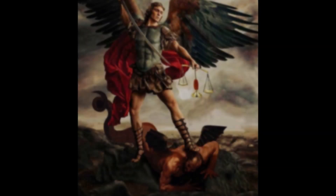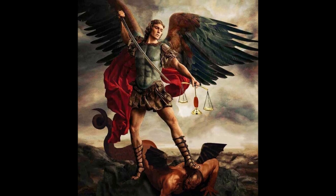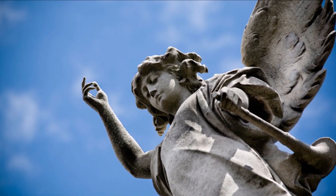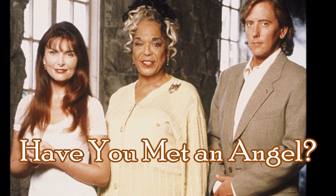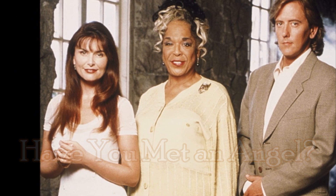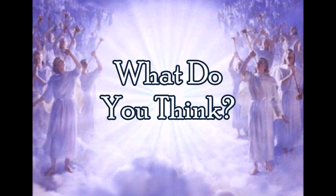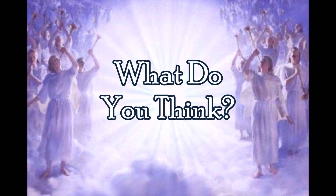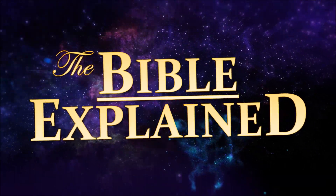If you have a theory about what angels look like, let me know in the comments and tell me why from Scripture. One last question: do you think you've seen an angel? I know a lot of people who honestly believe they've met an angel who was sent to protect them from some harm. Tell me your angel stories in the comments below. But don't forget — angels aren't the focus of Scripture. Angels were created for a purpose, just like you and me: to bring glory to God.